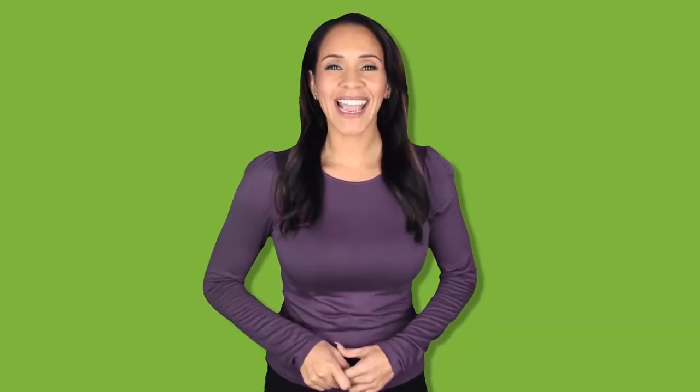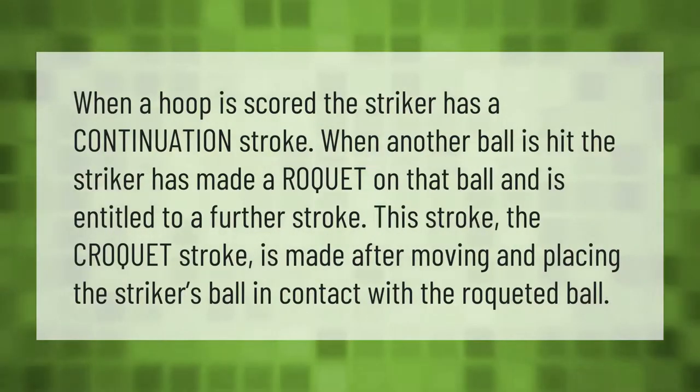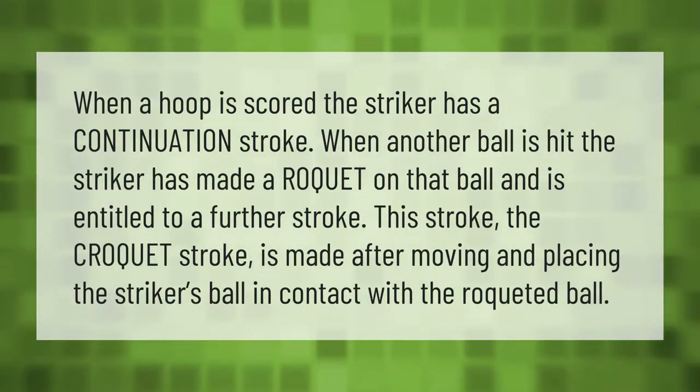When a hoop is scored, the striker has a continuation stroke. When another ball is hit, the striker has made a roquet on that ball and is entitled to a further stroke. This stroke, the croquet stroke, is made after moving and placing the striker's ball in contact with the roqueted ball.